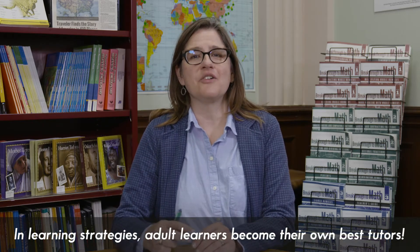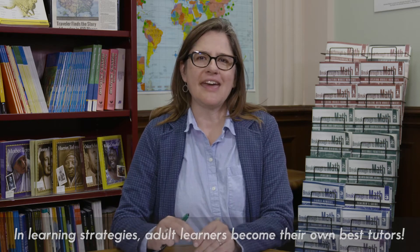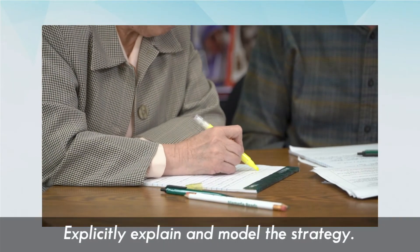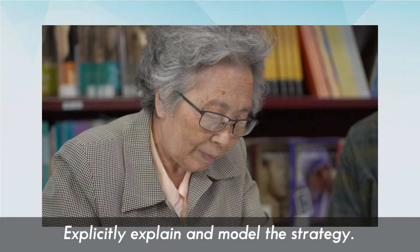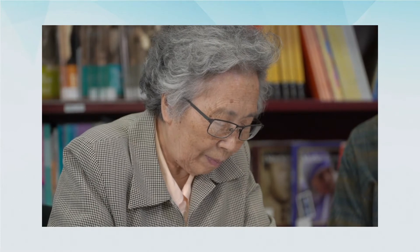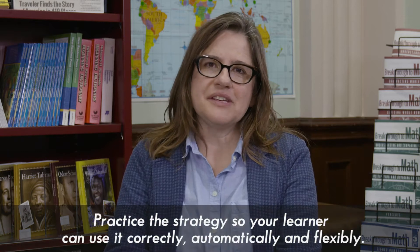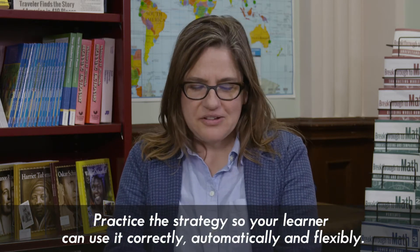Adult learners become their own best tutors in the process because they can select and have a lot of flexibility in deciding which writing strategy suits the purpose they need it for. It's important to explicitly teach the concept of pre-writing strategies to your learner, and to model them so that they can internalize them one at a time. In practicing pre-writing strategies over time, your learner will begin to plan out their own writing more and more and become stronger writers who can write more independently.